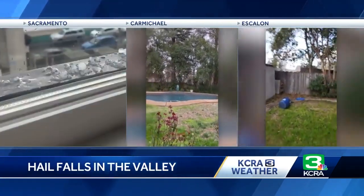The cold temperatures and that moisture can make some different forms of precipitation. Joining us now is meteorologist Dirk, who is here to explain how you can tell if it's hail, snow, or graupel. Dirk, let's start with exactly what graupel is.